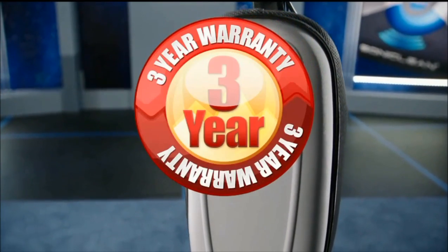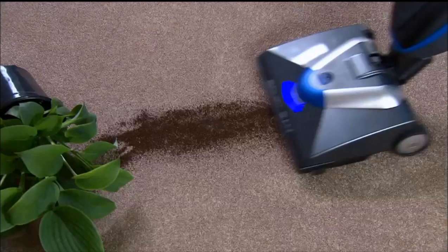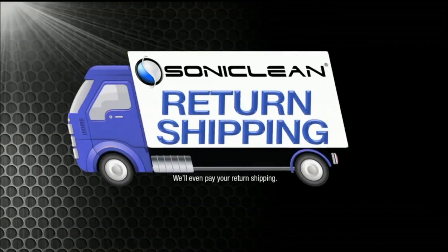Soniclean comes with a 3-year motor warranty, a lifetime belt warranty, and a 60-day money-back guarantee. Try it for 60 days — if you don't love it, send it back. But keep the steamer just for trying. We'll even pay your return shipping.